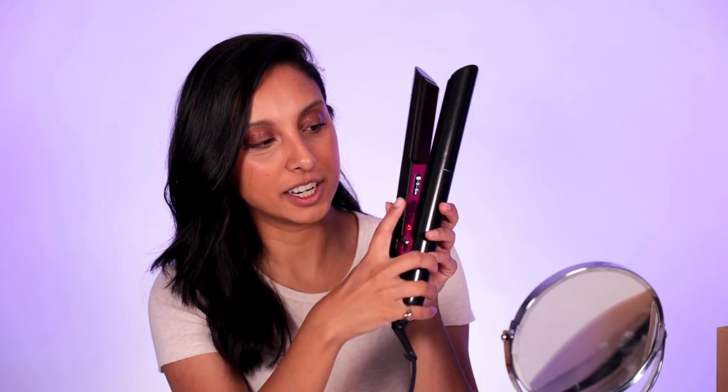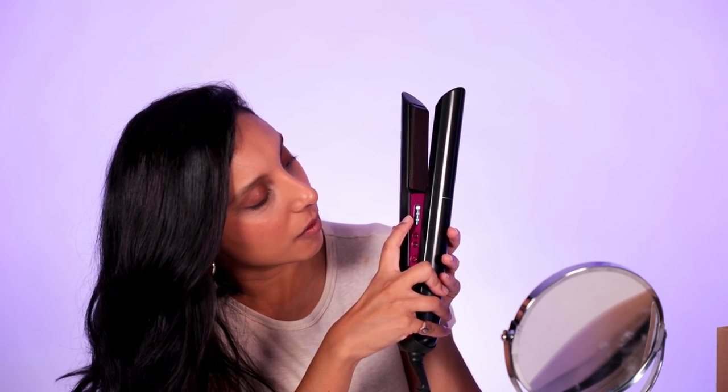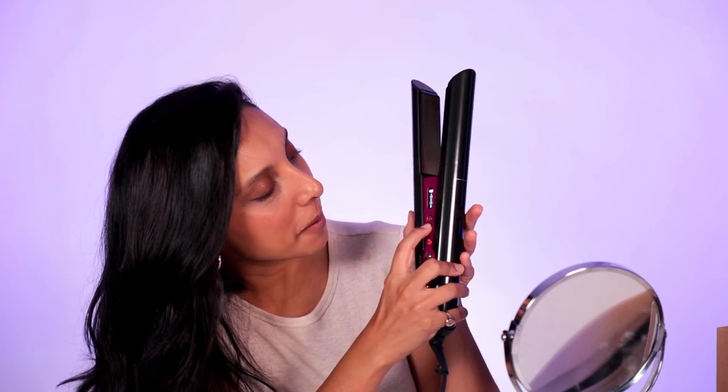If you're someone who straightens their hair in the morning and needs something on the go, this is perfect. Look at this fancy screen — it comes up and you press the heat setting you want. There's 165, 185, and 210. I'll come down to 185 because 210 seems a bit hectic.